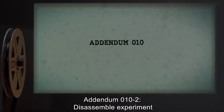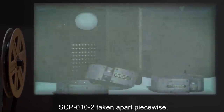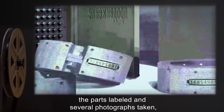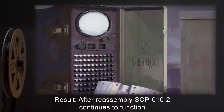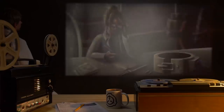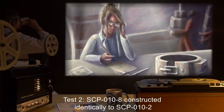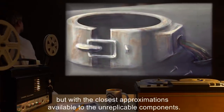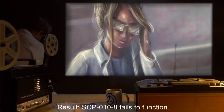However, there were signs of significant struggle first. Addendum 10-2: Disassemble Experiment. Test 1: SCP-10-2 taken apart piecewise. The parts labeled and several photographs taken, then reassembled. Result: After reassembly, SCP-10-2 continues to function. Test 2: SCP-10-8 constructed identically to SCP-10-2, but with the closest approximations available to the unreplicable components. Result: SCP-10-8 fails to function.